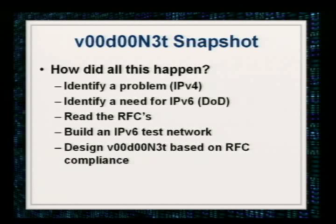Here's a quick snapshot of how I got from point A to point B. I had to identify the problem, which is IPv4 — we're running out of address space. Identify a need for IPv6: the DOD wants it and they're mandating it. Read some RFCs, saw where some holes may be, built the IPv6 test network to figure out whether my stuff would actually work, and then designed VoodooNet to be RFC compliant so it doesn't get nailed by anything along the way.